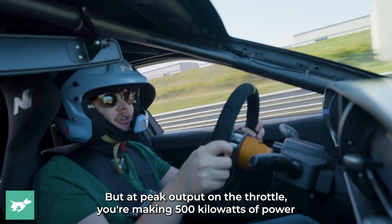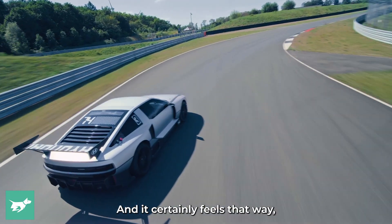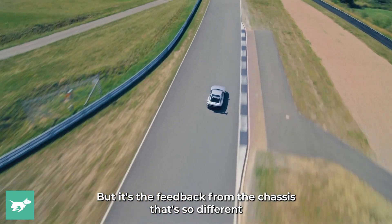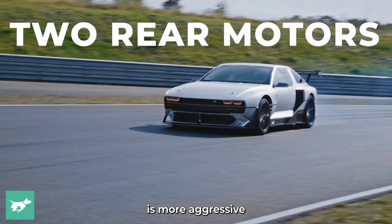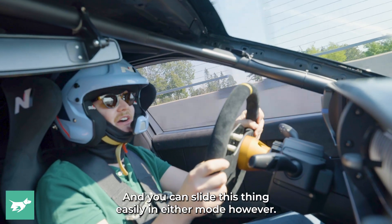At peak output on the throttle you're making 500 kilowatts of power and 900 newton metres of torque, and it certainly feels that way. It does tail off a little after about 150 kilometres per hour, but it's the feedback from the chassis that's so different — particularly in the vehicle's track mode where the torque vectoring is more aggressive at the rear axle, allowing you to put quite a bit of load into the car. You can slide this thing easily in either mode.